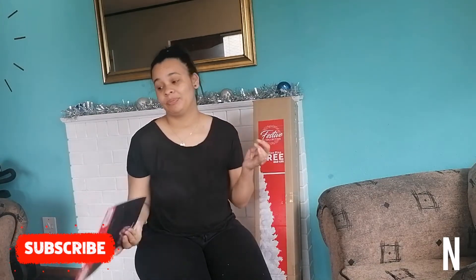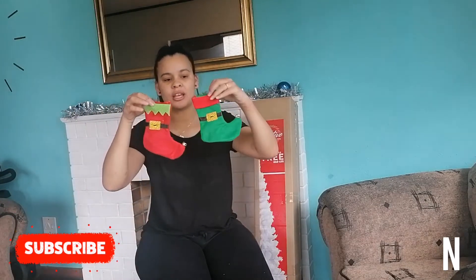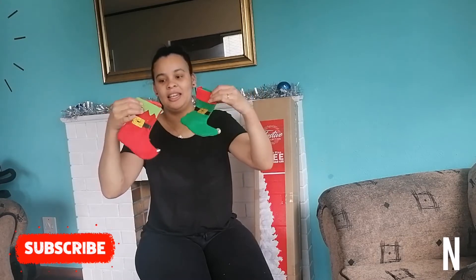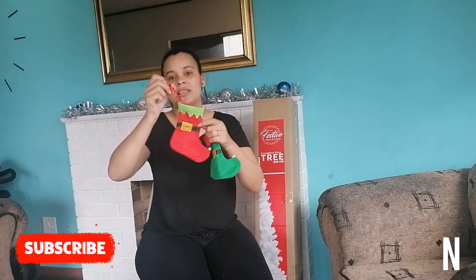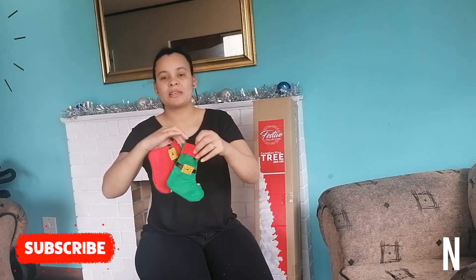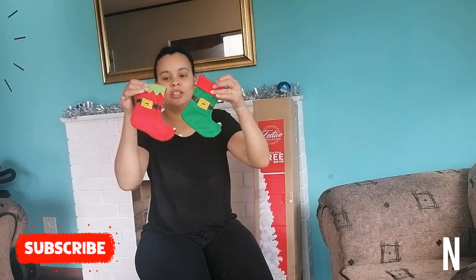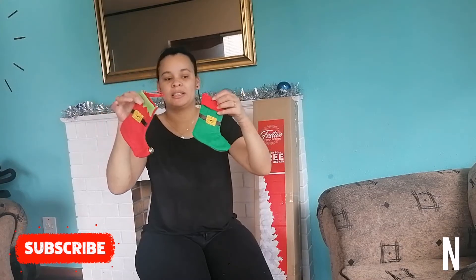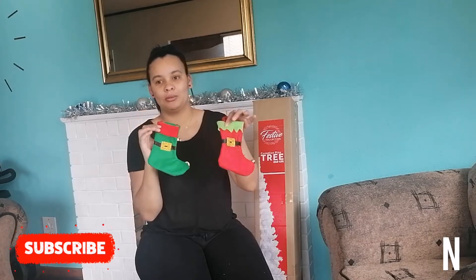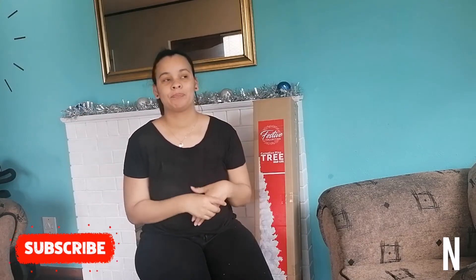Then we got these cute little Christmas shoes. I think these were about 24.99 as well. We got one for Leo and one for Jace - they've got little jingle bells at the end. You can hang them up. Jace has got a big stocking but I thought these two are cute just to pop some jelly babies in, and something Jace would like in both because Leo can't eat yet. Jace said he wants the green one and Leo will take the red one.